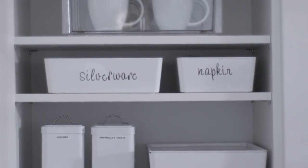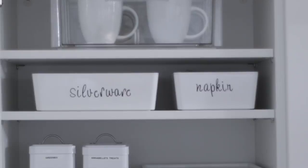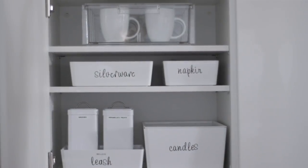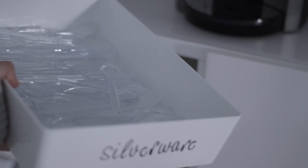Moving down to shelf number two, I have two IKEA containers. I love this collection — all of the containers you see right now are from the same collection, just different sizes. On this shelf I have some extra silverware, plastic, because you never know when you're going to need it, especially if you're hosting barbecues and things like that.